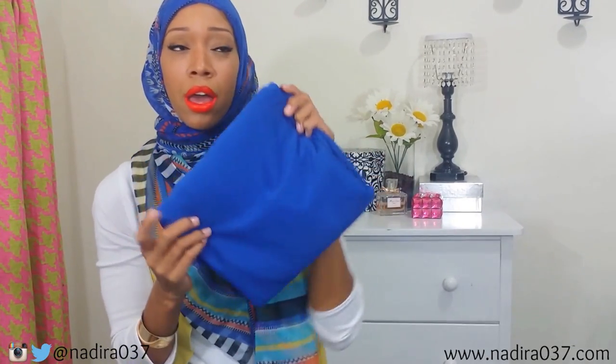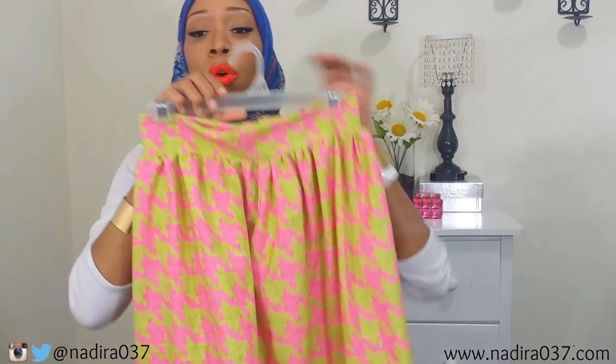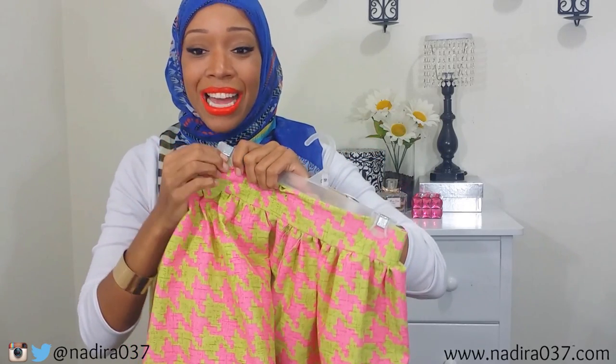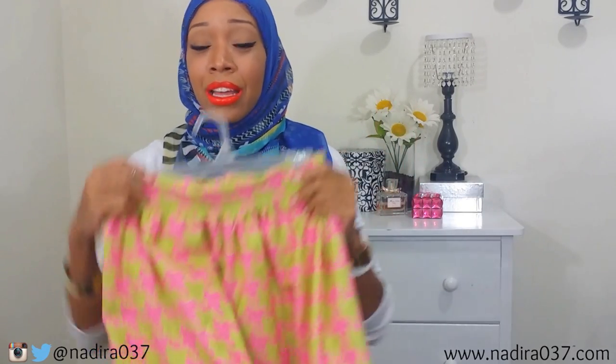I also got this fabric from JoAnn's — they had a really good sale recently. It's a blue ponte, not ponte roma, just a regular ponte fabric. I plan on doing a pencil skirt tutorial with this. It was a requested tutorial and I think it'll look cute with this scarf. I actually filmed a gathered skirt tutorial with fabric from Walmart for a dollar a yard, but I lost it when my old computer died, so I have to re-film that. Let me know any sewing tutorial requests in the comments.